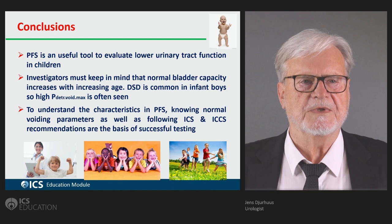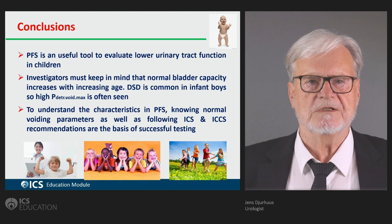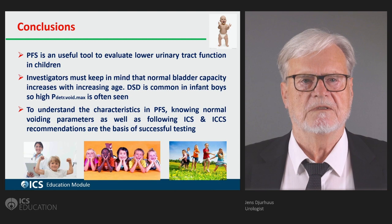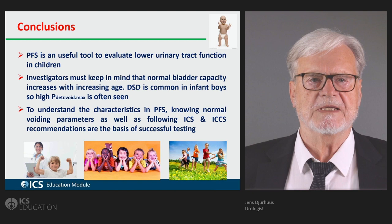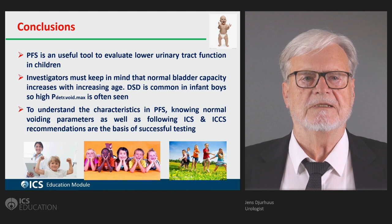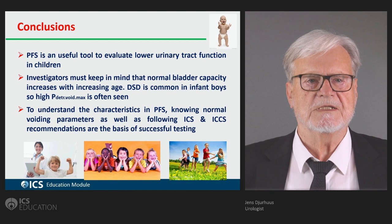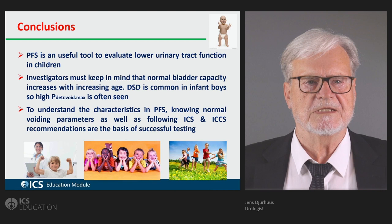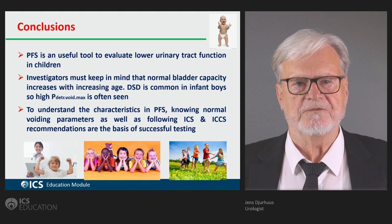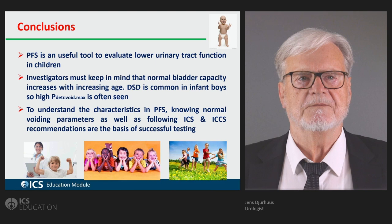In conclusion, a pressure flow study is a useful tool in situations where children are not responding to the many available treatments. Investigators must keep in mind that normal bladder capacity increases with age. Detrusor sphincter dyssynergia is common in infants and can also be seen later, where it gives symptoms to the child. To understand pressure flow studies, knowing normal voiding parameters and following the ICS and ICCS recommendations are the basis of successful testing. Pressure flow studies in children really have to be done by very skilled persons.